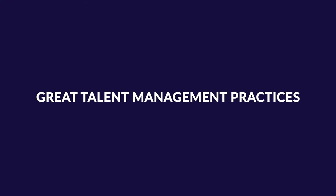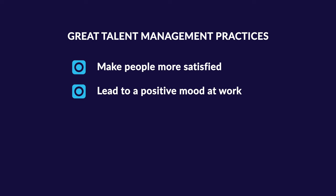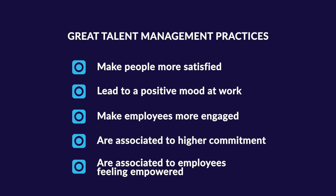Talent management practices also help employees build relationships in the organization, which improve communication and customer satisfaction. Talent management also has benefits for employees. Implementing a talent management strategy enables HR to create a great employee experience across the employee lifecycle. Great talent management practices make people more satisfied in their jobs, lead to a positive mood at work, make employees more engaged, and are associated with higher commitment to the organization and employees feeling empowered.